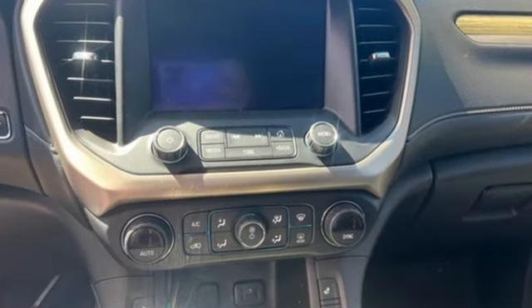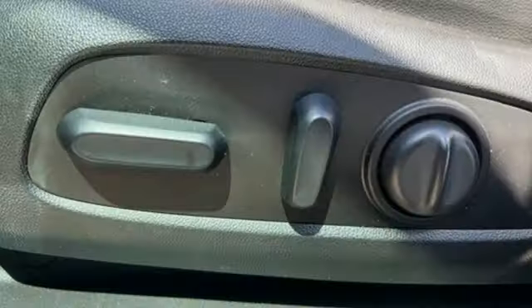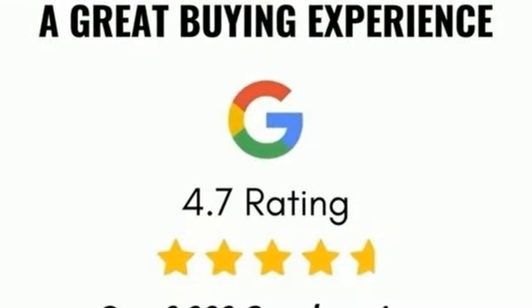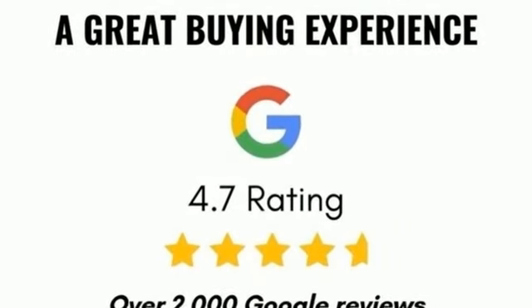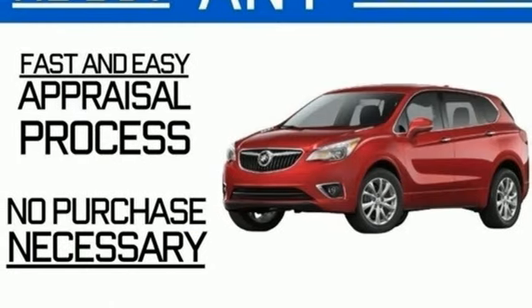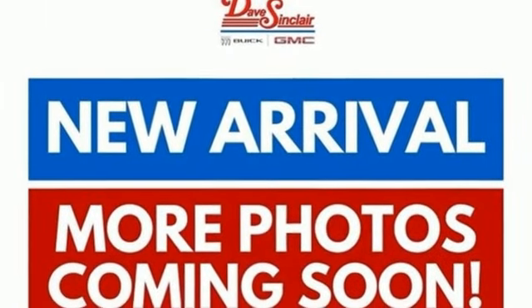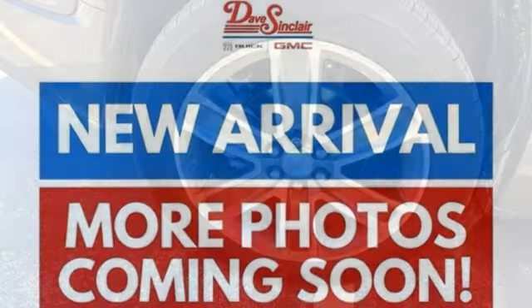V6 engine, heated and ventilated leather bucket seats, integrated navigation system, front and rear park assist, dual zone climate control, Apple CarPlay Android Auto, Bluetooth streaming audio, hands-free liftgate, memory exterior door mirror settings, and automatic transmission.